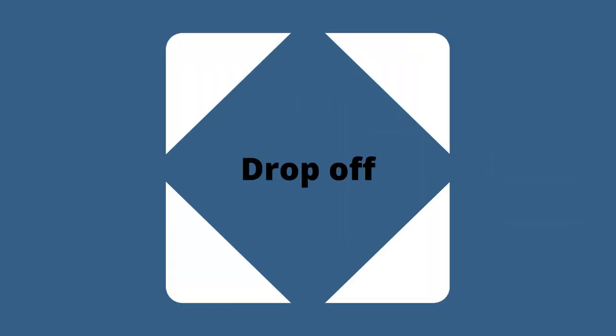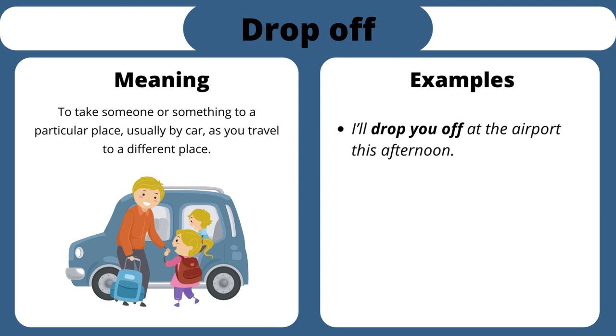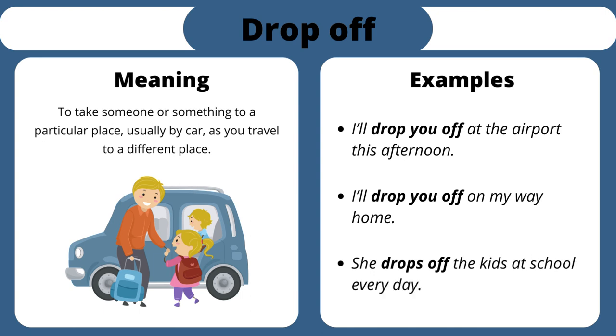Drop off. To take someone or something to a particular place, usually by car, as you travel to a different place. I'll drop you off at the airport this afternoon. I'll drop you off on my way home. She drops off the kids at school every day.